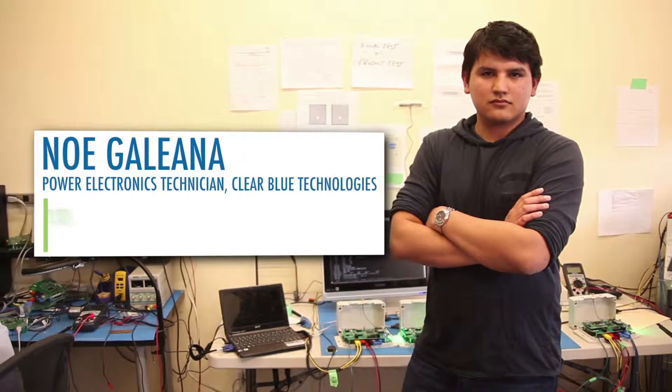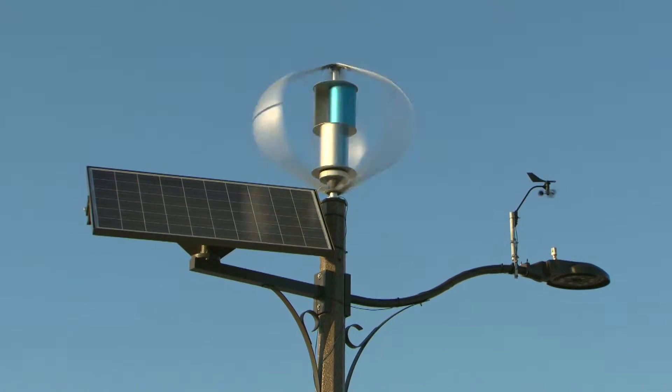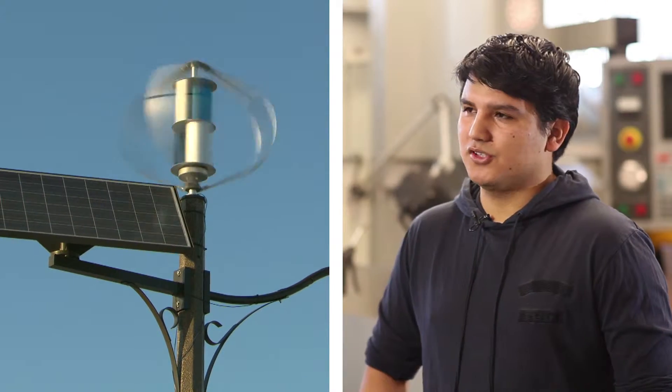We got some turbines, we put them up into a wind tunnel, and we ran some tests on the turbine. Then the controller came, we hooked them up, put them in the roof, and we looked at data.